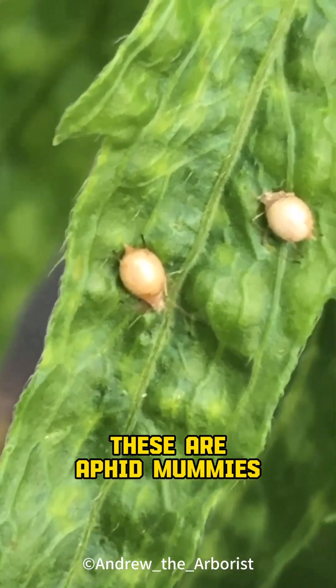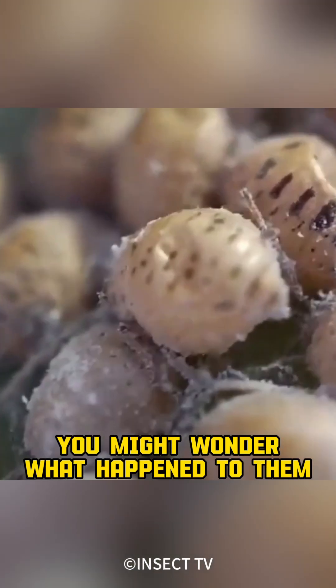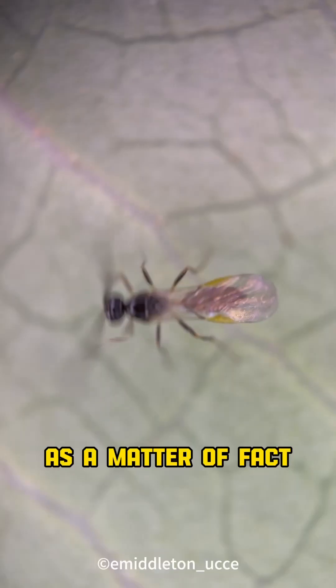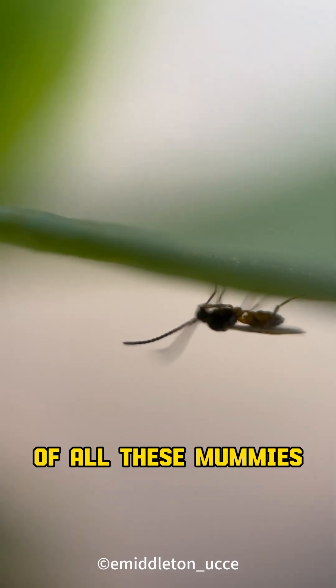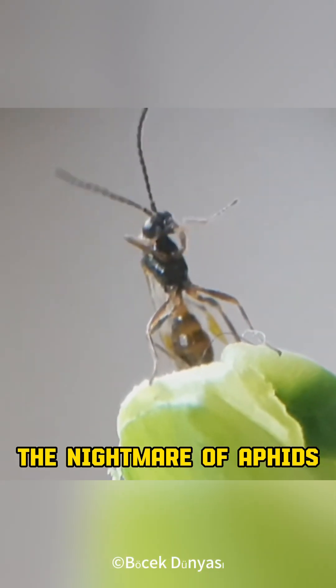These are aphid mummies — actually, they are just empty shells that have already died. You might wonder what happened to them. As a matter of fact, this tiny wasp is the creator of all these mummies. Meet the aphid parasitoid, the nightmare of aphids.